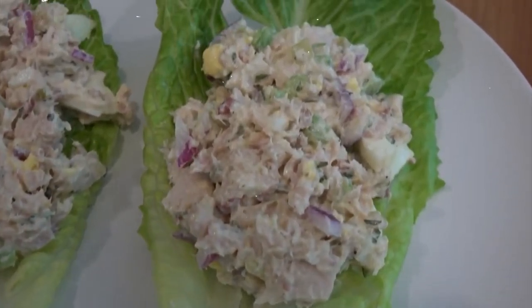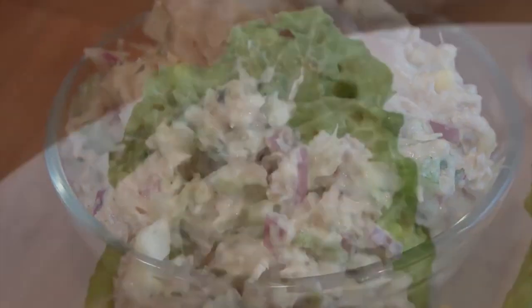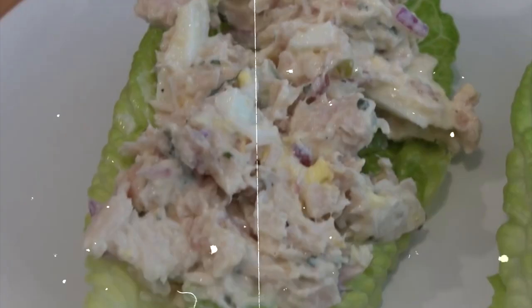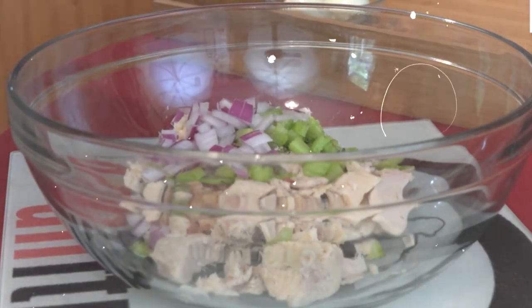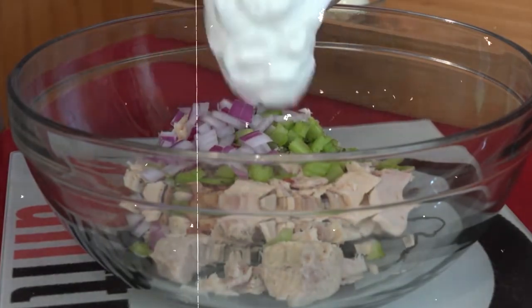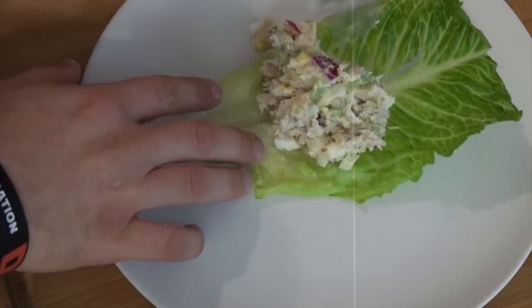13. Tuna Salad with Greek Yogurt. Swap mayonnaise for Greek yogurt in this protein-rich and low-calorie tuna salad. Mix canned tuna with Greek yogurt, celery, red onions, pickles, and herbs. Serve on whole-grain bread, a bed of greens, or as a dip with sliced veggies. This tasty option is approximately 300 calories.